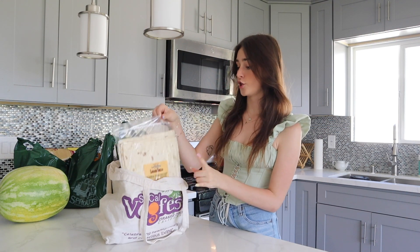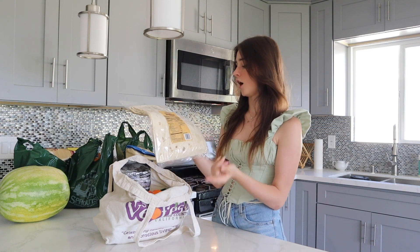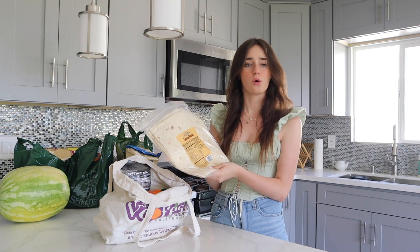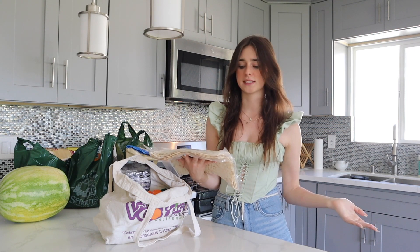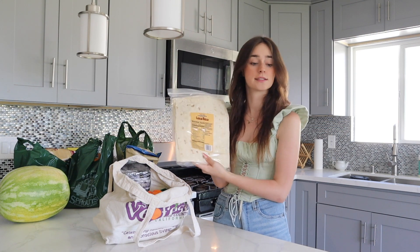Next I got something new — not new to Trader Joe's but new to me — and that's their lavash bread. I hope that's how you pronounce it. It is what they roll the hummus and veggie and the spicy lentil wraps from Trader Joe's in, and those wraps I love so much more than any wrap with a typical normal tortilla. I think it's so much better. I like that they're thinner, it's less doughy. I really like it so I'm excited for these.